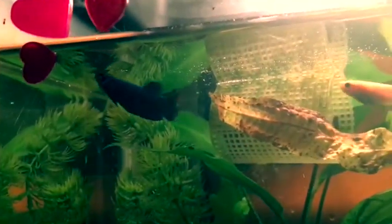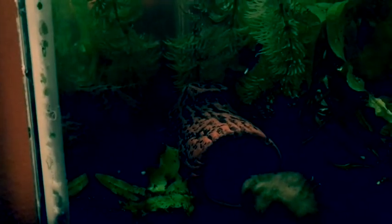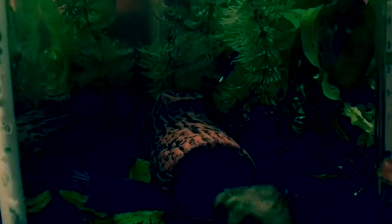Here's Opal. She is a purple half moon beta. You can't really tell because she has always had nipped fins since I got her. I got her with Luna, Rose, and Echo on December 10th.